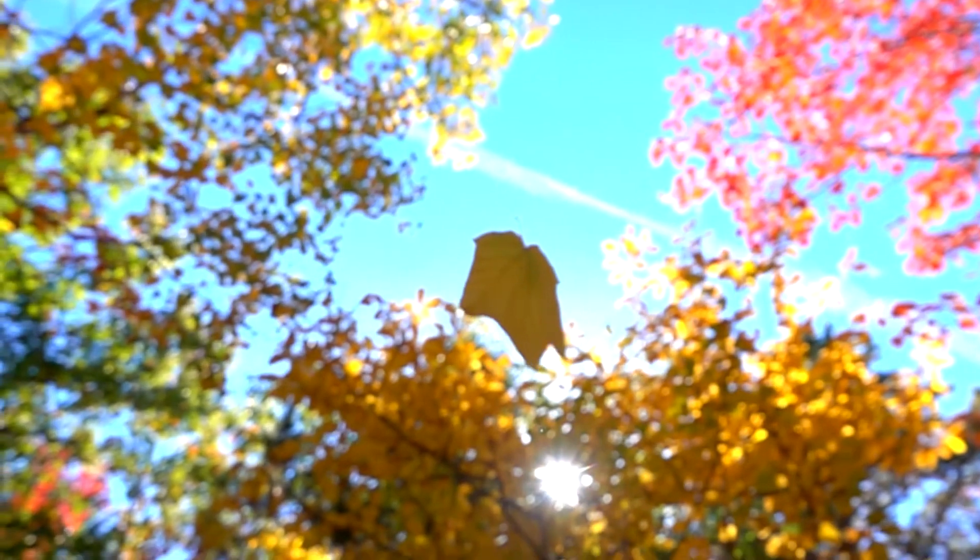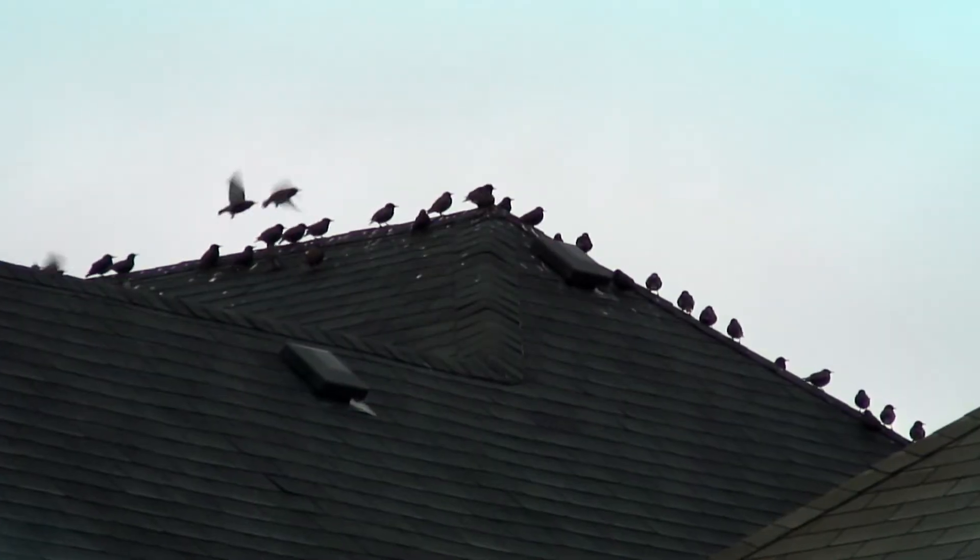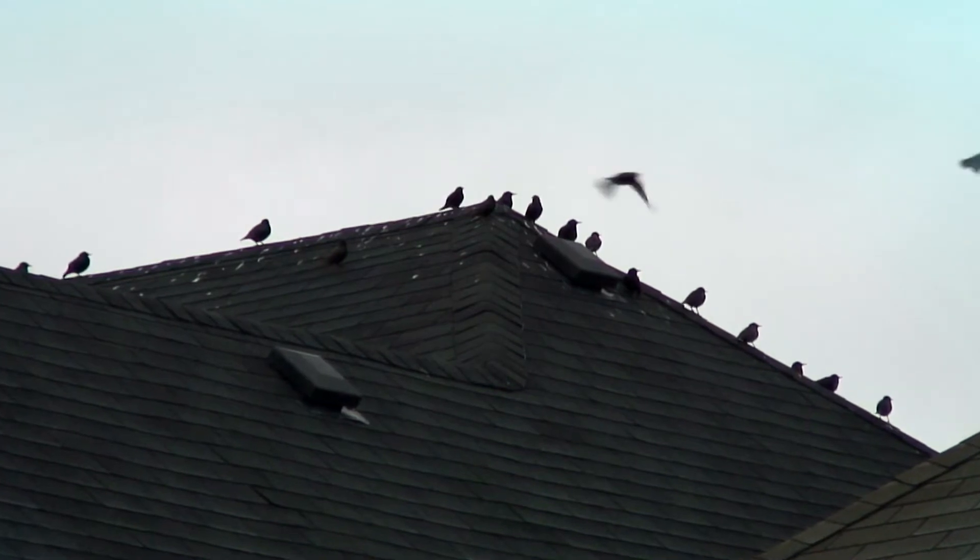When the flow of direct sunlight to a solar panel is interrupted, it can prevent panels from operating reliably. From falling leaves to shadows cast from their surroundings, your solar panels encounter shade from a variety of sources.